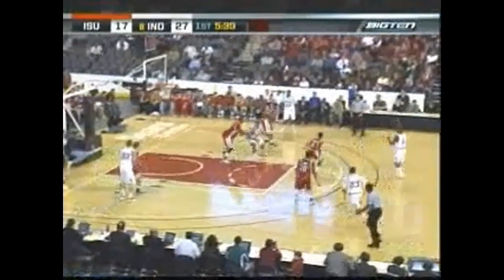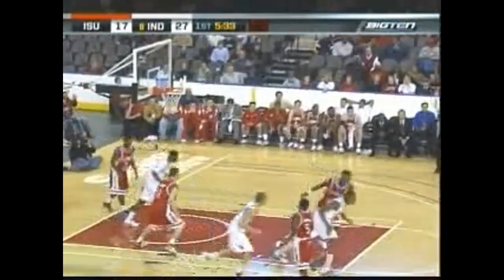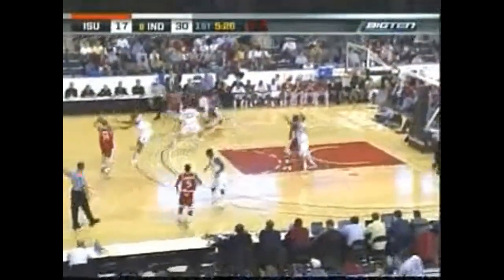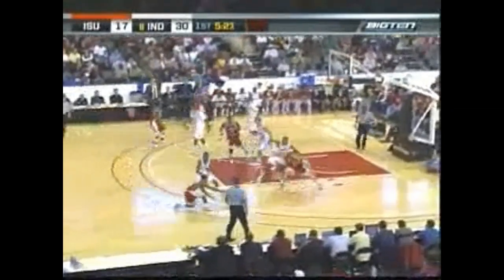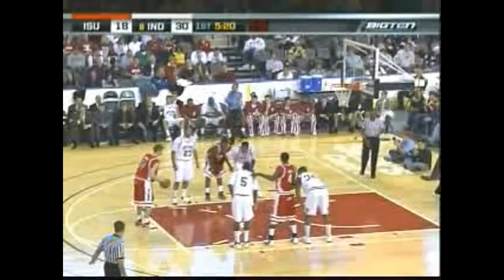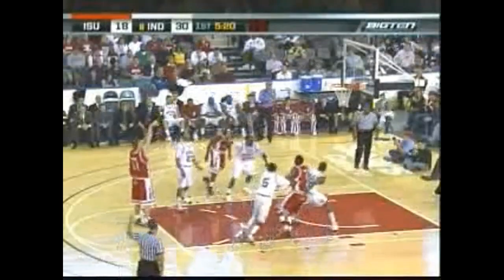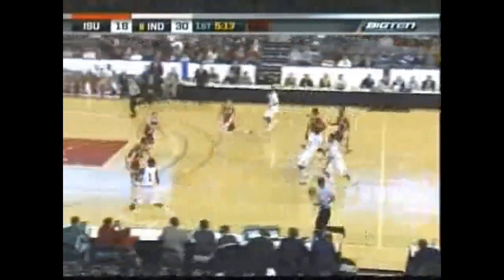Pass it, got up in the air, feeds it into the paint and it's back out. And the Gordon three is good — the seventh for Eric Gordon. That's the thing: he scored so well on the inside, but don't forget about that outside shot. He can make three-point shots as we talked about earlier. Hoosiers with 5:20 remaining in the first half. And the low short — Gordon the rebound, Gordon hesitates, this is a tough shot.